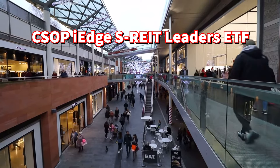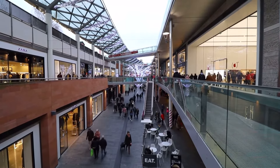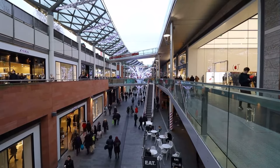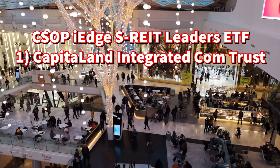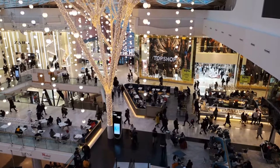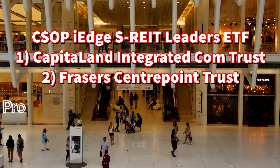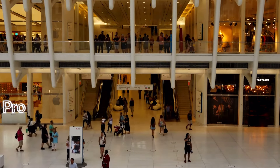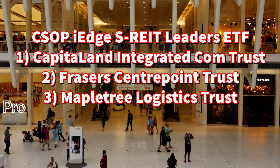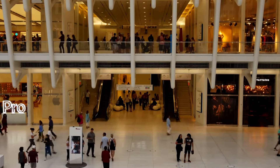The CSOP iEdge S-REIT Leaders ETF is great for younger investors or those with a smaller portfolio — it encompasses a basket of Singapore REITs, providing instant diversification. For individual shares: first, CapitaLand Integrated Commercial Trust is a heavyweight in Singapore's commercial real estate, with a diversified portfolio including office and retail spaces offering stable returns. Second, Fraser's Centrepoint Trust focuses on suburban retail malls — its strategic locations and mix of essential services make it a reliable defensive play. Third, Mapletree Logistics Trust, with its focus on logistics properties, is riding the e-commerce wave for long-term stability.